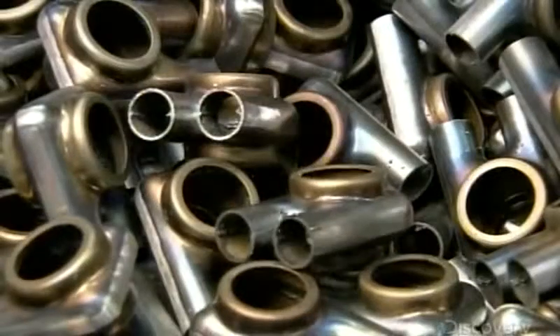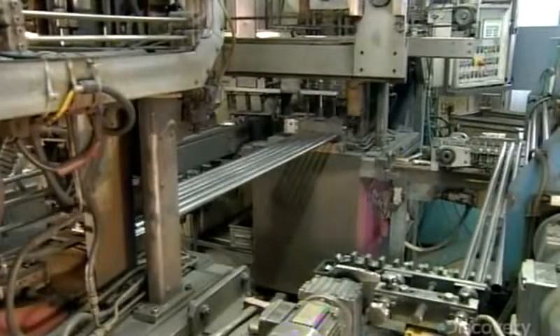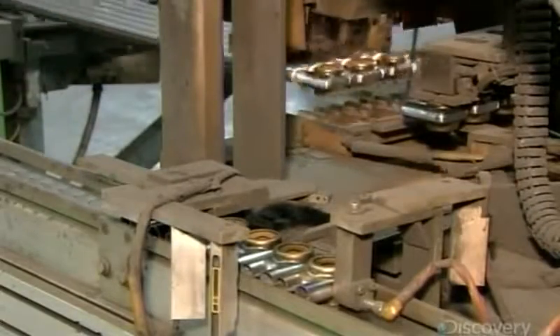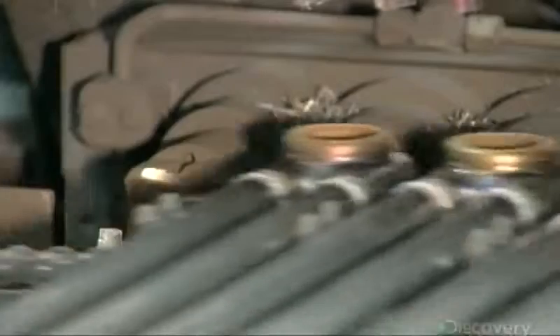These radiator headers are now complete. A gripper with rounded claws transfers six steel tubes to a welder, which fuses the tubes to the headers. While the welding is being done, another feeder robot ensures a steady supply of headers. There's one header for two tubes, so three radiator modules are coming together simultaneously.